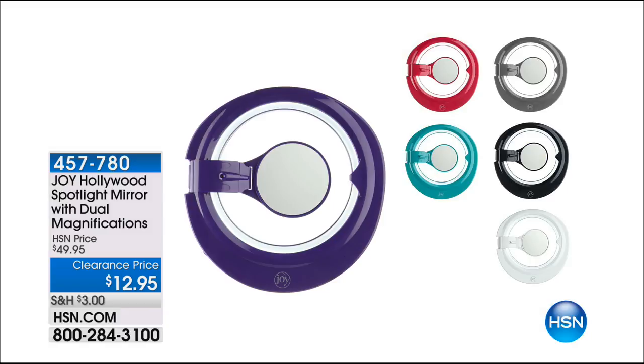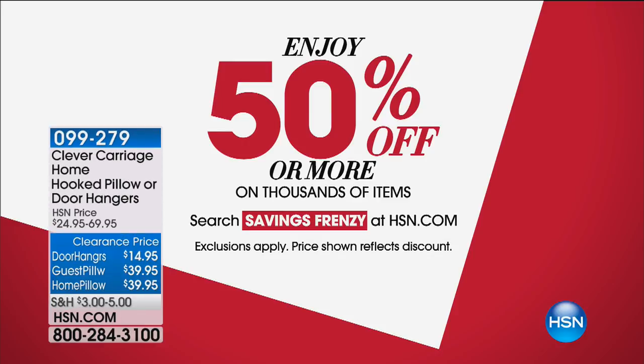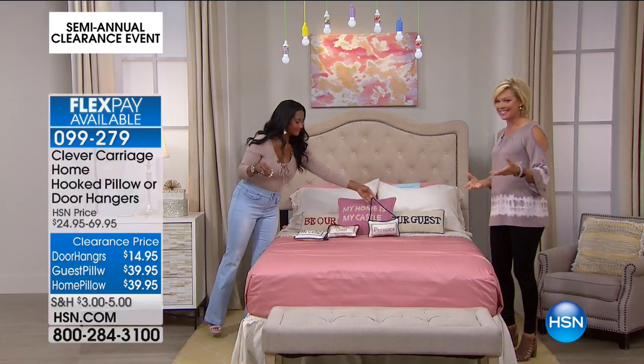The Savings Frenzy on HSN.com is so fun. Just wanted to remind you — if you go to that page, you're going to see thousands of items that are 50% off of whatever they were already priced at. Some things are on sale and then 50% off. Search Savings Frenzy on HSN.com to save even more.